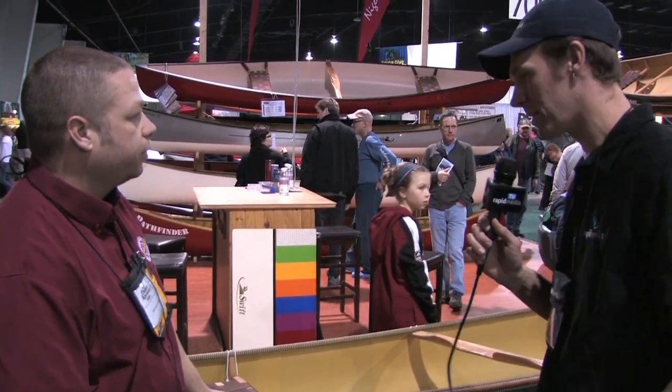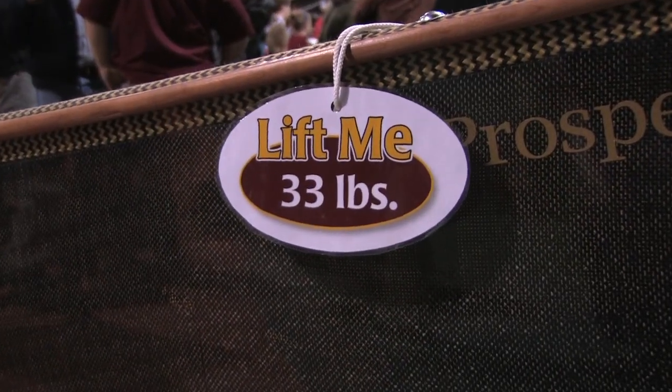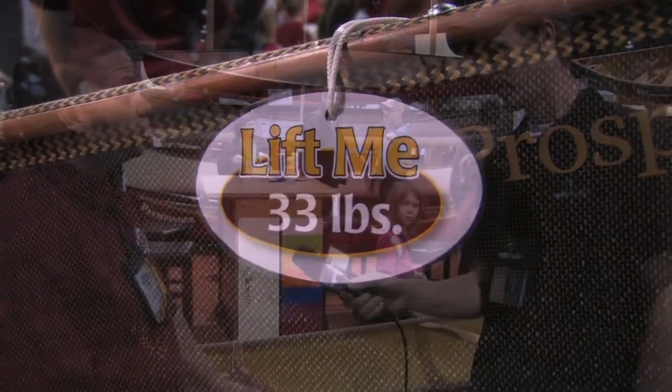So two questions then — how much does it weigh and how much does it cost? This is a 33-pound boat and the sale price here at the show is about $3,200. It's about a $3,600 canoe. Great, thank you very much, Mike.